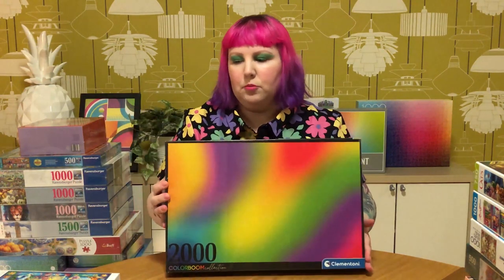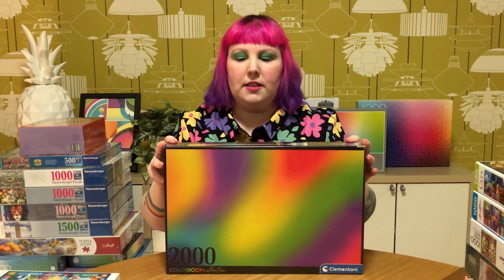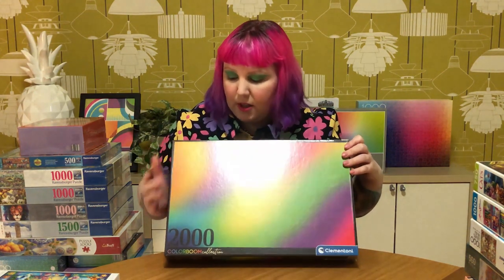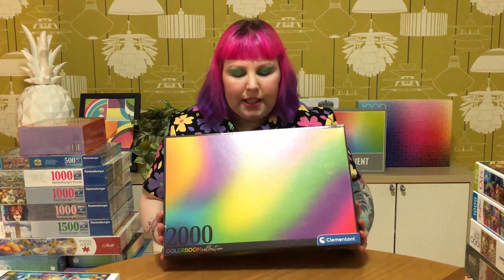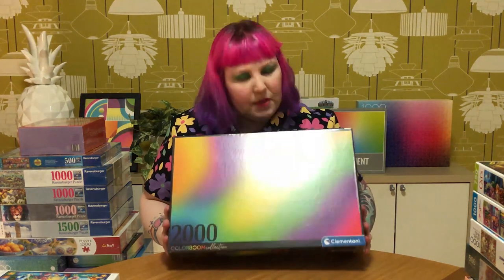And lastly from the Amazon haul is one I believe is fairly new from the Clementoni Colour Boom series. I couldn't go past a rainbow gradient! This one is 2000 pieces, which is pretty cool - most of the ones I do tend to be around 1000 pieces. I'm excited for this one. I don't think it'd be too hard - looks really cool.